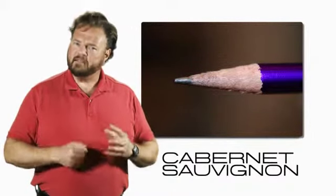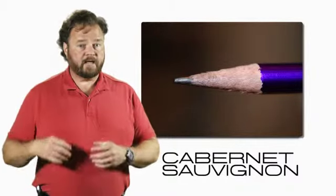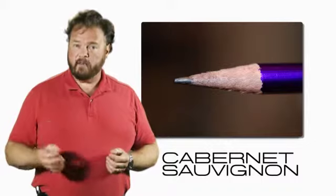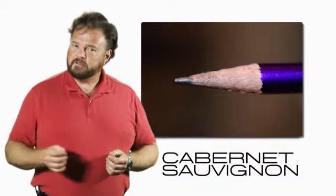Some people describe it as pencil shavings, because of course pencils are made out of cedar. This is not from the oak — it is actually a characteristic of the Cabernet Sauvignon grape itself, but it usually only comes out after some significant aging.